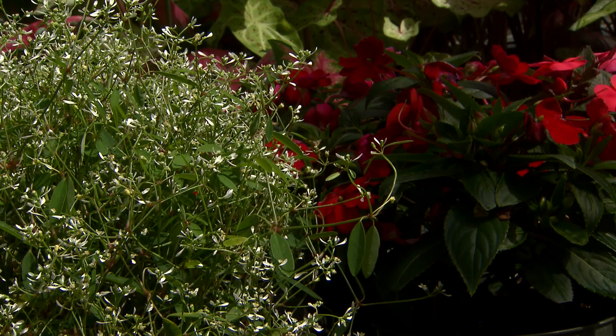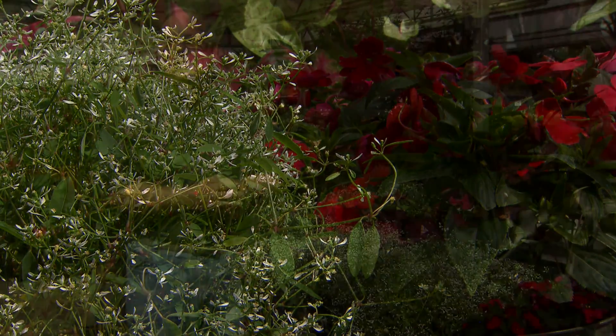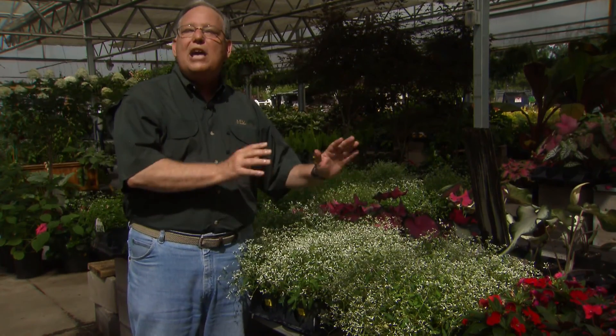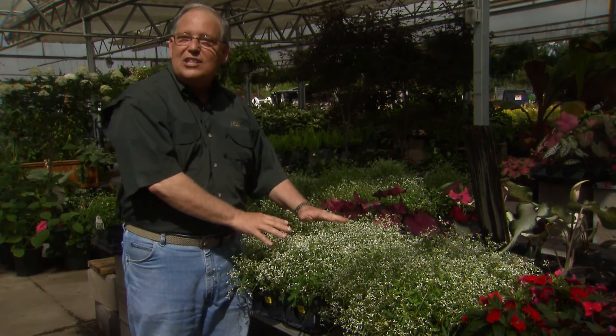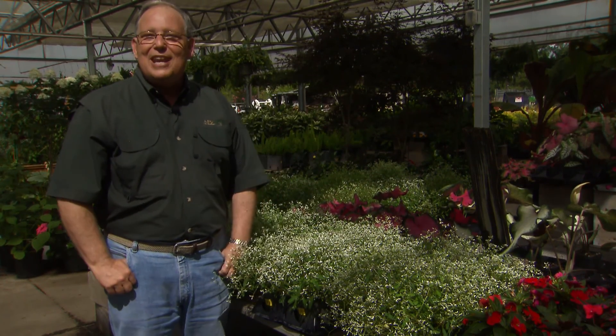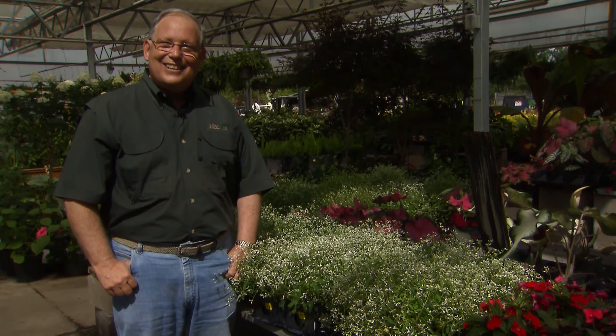Interestingly enough, euphorbia is the same genus that poinsettias belong to, so this is a relative of the poinsettias that we use at Christmas. Think about adding some of this beautiful baby's breath euphorbia — it loves the heat. You can plant it now and make all your other flowers look beautiful. I'm Dan Gill with the LSU AgCenter.